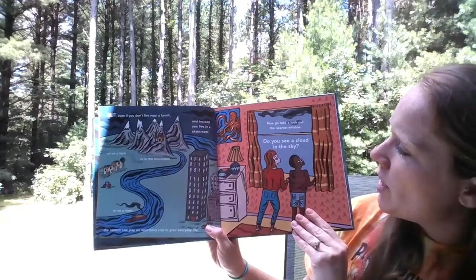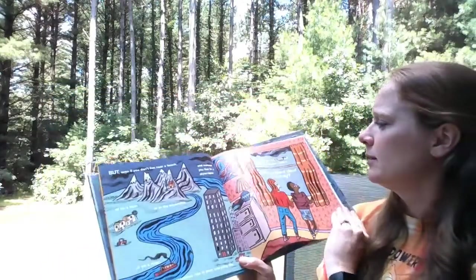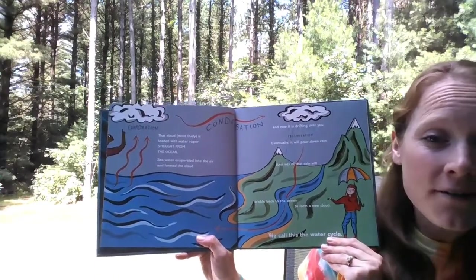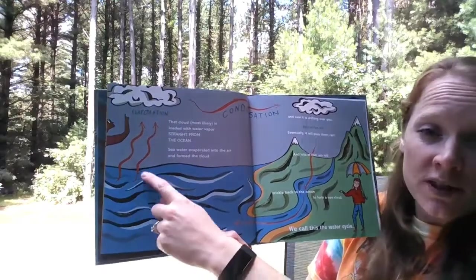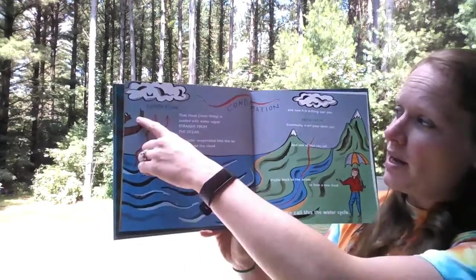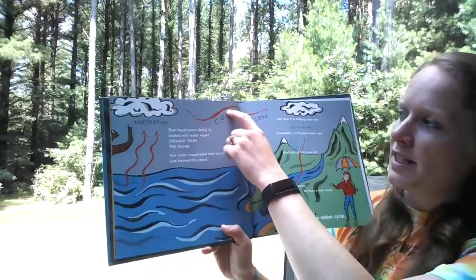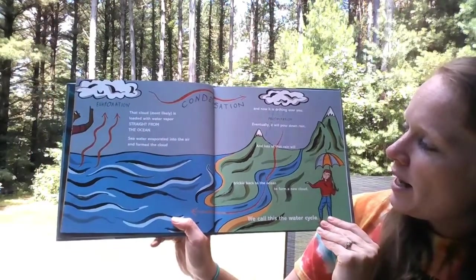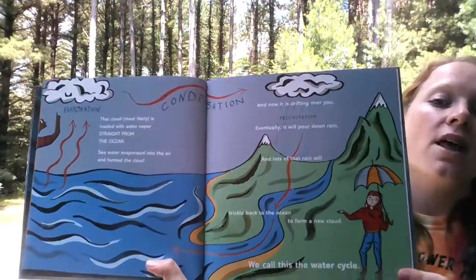Now go take a look out the nearest window. Do you see a cloud in the sky? I see some up above me. That cloud most likely is loaded with water vapor straight from the ocean. Seawater evaporated into the air and formed a cloud. When the surface water gets heated up by the sun, it gets so hot that it turns into a gas — we call that evaporation — so it goes up and forms a cloud. Now it's drifting over you. We call this condensation when water droplets form inside the cloud. Eventually it will pour down as rain and lots of that rain will trickle back to the ocean to form a new cloud. We call this the water cycle.